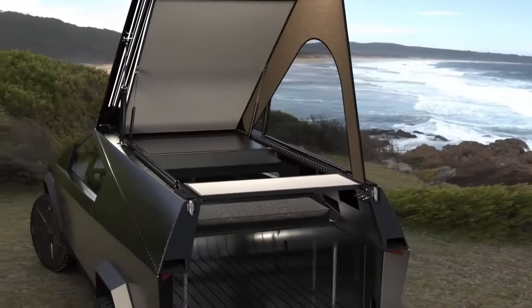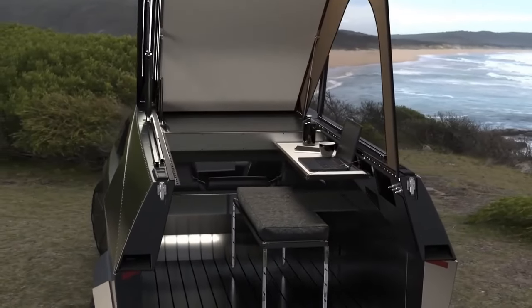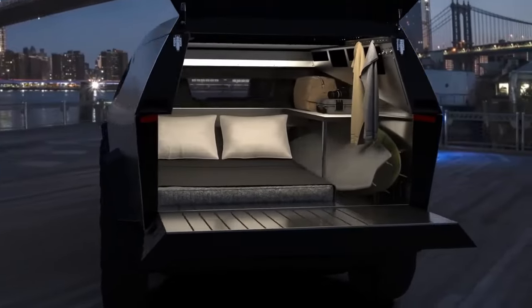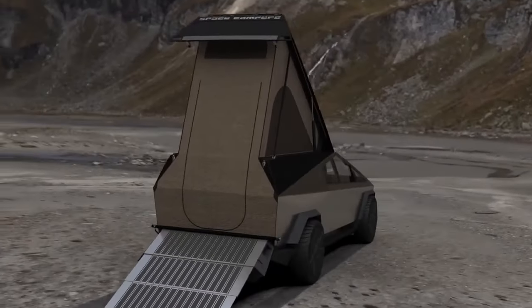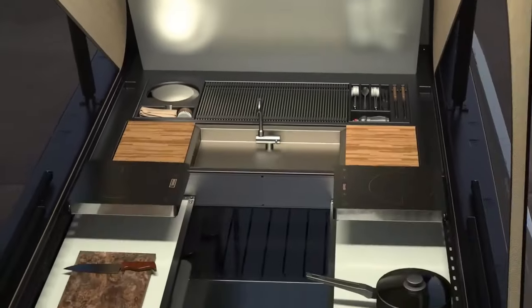The camper is equipped with magnetic reading lights and adjustable storage, enhancing convenience, and boasts optional amenities like a drop-in sink and an induction cooktop. A standout feature is the stargazing mode, where the bed extends outward, providing an uninterrupted view of the night sky.